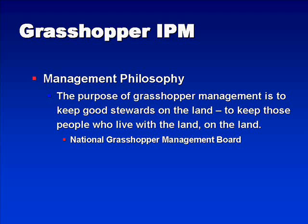If we look at grasshopper IPM or grasshopper integrated pest management, there is a management philosophy that underscores this — the purpose of grasshopper management really is to keep the ranchers on the land. That's the primary factor. We want to make this an issue that will provide the rancher with economic incentives to economically maintain management of grasshoppers at a level that will be sustainable.